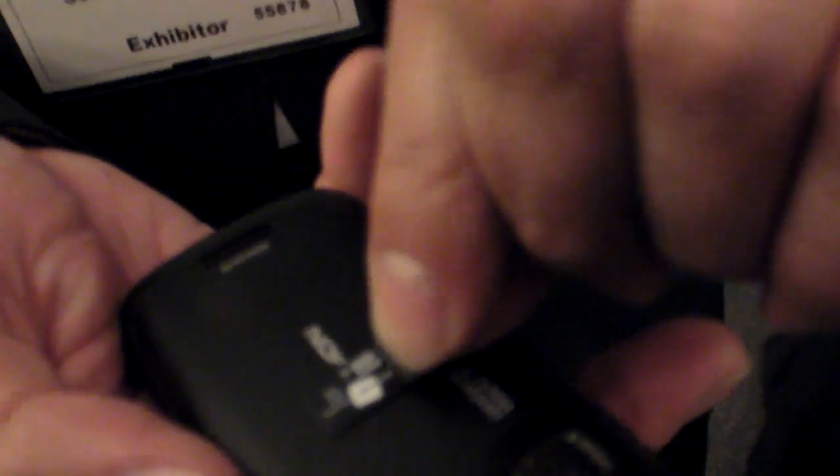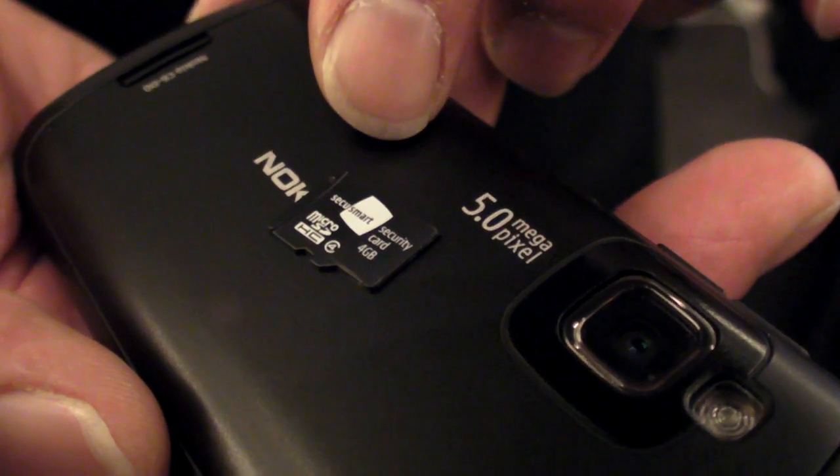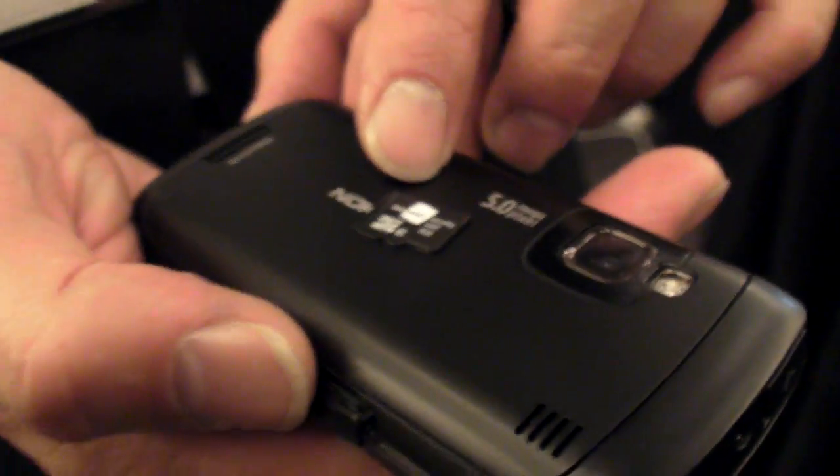Take it out. This device has a crypto controller, exactly the same which is in your credit card. And also an AES hardware accelerator. So it's all embedded here. The complete crypto system is embedded in the microSD card. This means that the phone does not see keys, random generation, AES — everything is standalone in the microSD card.